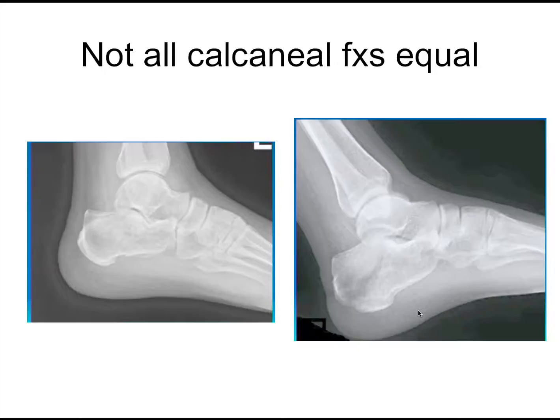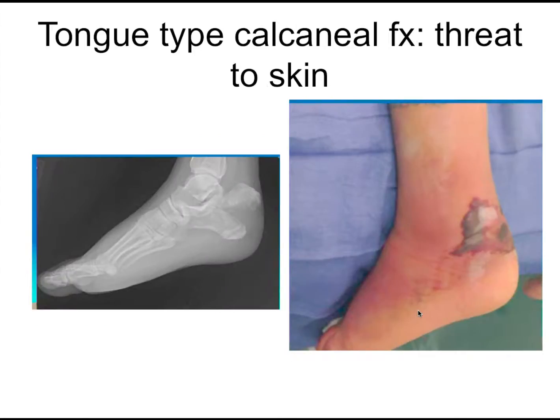Any calcaneal fracture I'd probably be getting a CAT scan on to really get a better view. But this is what can happen — it's called a tongue-type calcaneal fracture, and it can actually go through the skin. You can see it's now caused an open fracture, and this patient is going to have permanent disability.